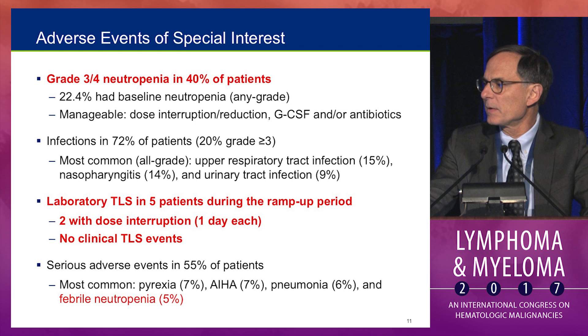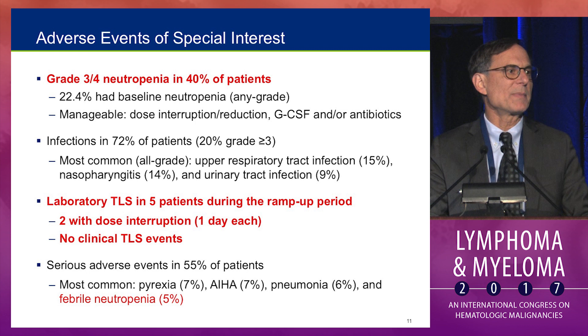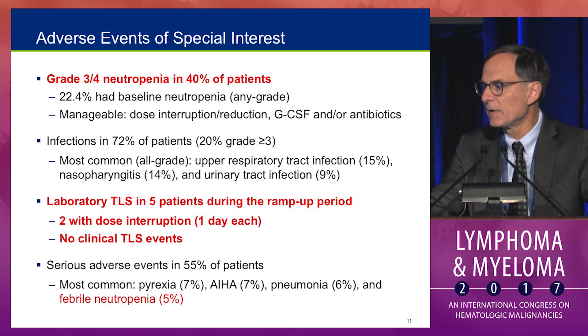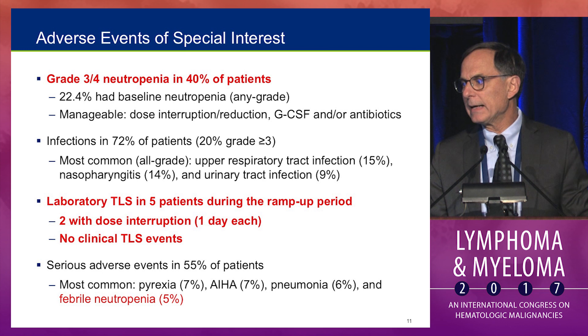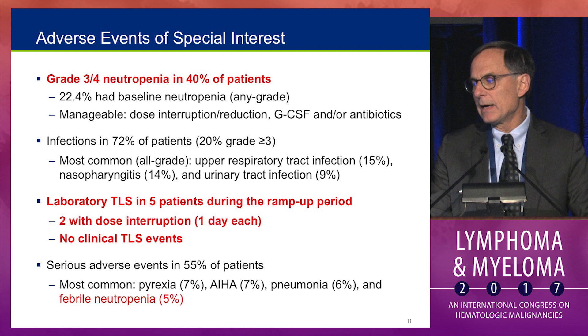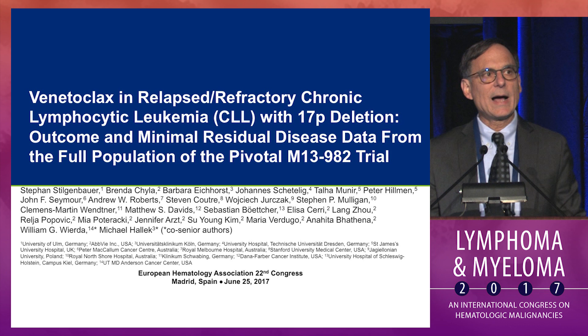One issue more prevalent with this drug than with B cell receptor pathway inhibitors is neutropenia. We saw grade 3 or 4 neutropenia in 40% of patients. Not surprisingly, infections occurred in the majority of patients given the heavily pretreated population. Laboratory tumor lysis occurred in five patients, but no clinical tumor lysis events were observed with this careful dosing schedule and monitoring. The most common serious adverse events were fever, pneumonia, and autoimmune hemolytic anemia. Although 40% had significant neutropenia, only 5% had febrile neutropenia.